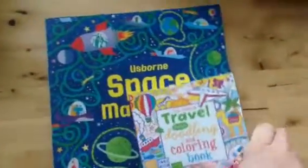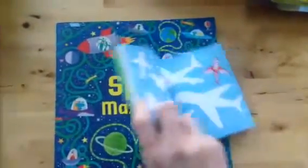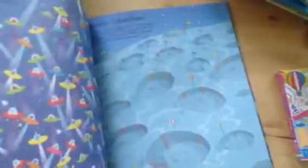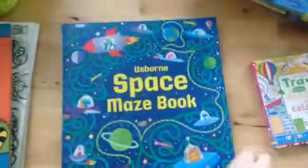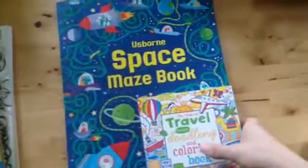Then we have some of our activity books. This is the Travel Pocket Doodling and Coloring Book, which has different activities in it. This is the Space Maze book, so there are different mazes all throughout. You can even go to the dollar section at Target — they always have cute little pencils for the different seasons — and pair that with the book for their gift.